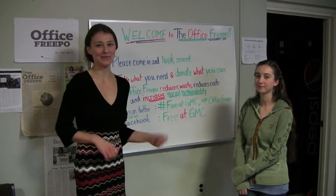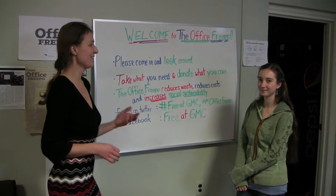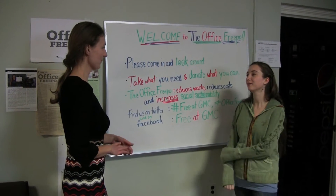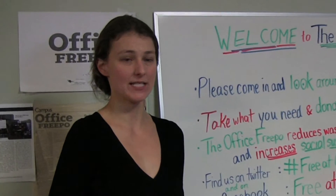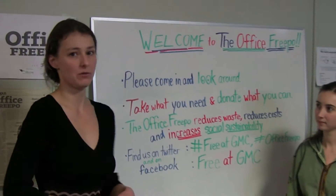Here we are in the basement of Pollock in the Office Freepo. I'm Kristen and this is Allison. We're going to tell you a little bit about what we do here. So what is the Office Freepo? This is an area where we have reclaimed office supplies that we've saved from the waste stream on campus, and we stock the Freepo so that they're available for the campus community to use for free.